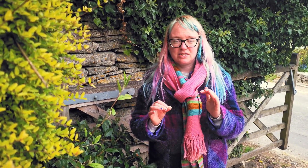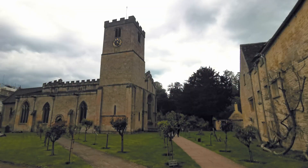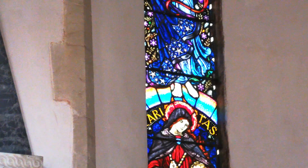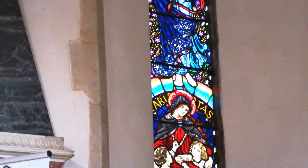The other place we found is the church in Bibury, St. Mary's Church. Expect to see the beautiful church and the beautiful window, which actually has a rainbow. The first church I ever visited that has a rainbow in it, which I think is really nice.